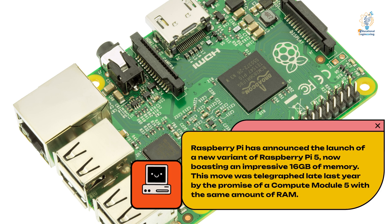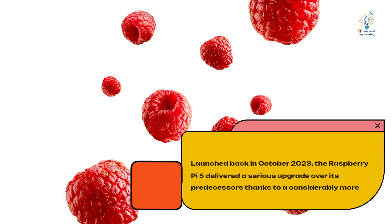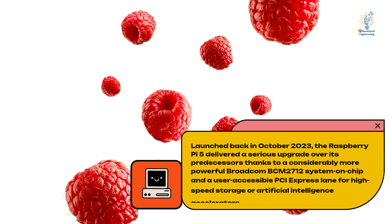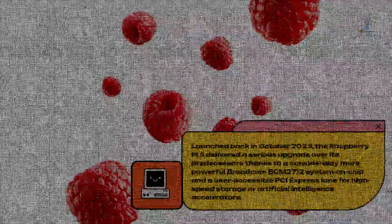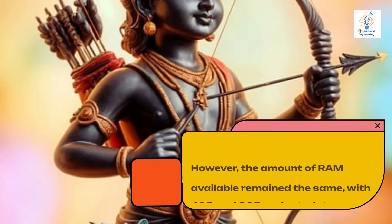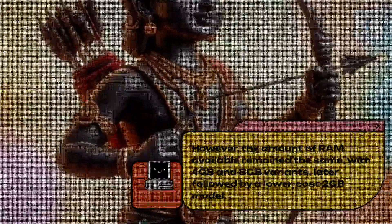This move was telegraphed late last year by the promise of a Compute Module 5 with the same amount of RAM. Launched back in October 2023, the Raspberry Pi 5 delivered a serious upgrade over its predecessors thanks to a considerably more powerful Broadcom BCM2712 system-on-chip and a user-accessible PCI Express lane for high-speed storage or artificial intelligence accelerators. However, the amount of RAM available remained the same, with 4GB and 8GB variants, later followed by a lower-cost 2GB model.